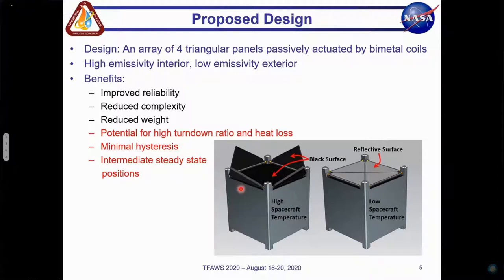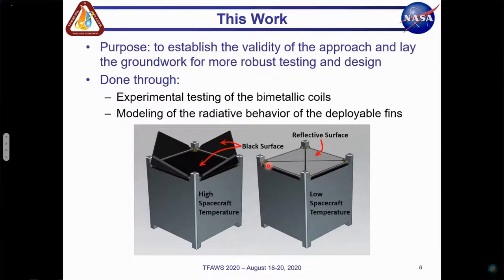In this work, we propose a dynamic passively deployed radiator fin array consisting of triangular panels. The triangular panels are actuated with a bimetallic coil that deploys in response to an increase in the CubeSat temperature and reveals a highly emissive interior surface of the satellite and radiator fins. This approach is novel, as it's the first CubeSat thermal control system that employs an array of passively deployable panels for increased redundancy and efficiency, in addition to being the first to use bimetallic coils to passively actuate a radiator panel. Advantages of this system include improved reliability and decreased complexity and weight from not relying on an active control system. Additionally, this design can offer a potentially higher turndown ratio and maximum heat loss due to the use of optimized deployable radiator fins rather than louvers.